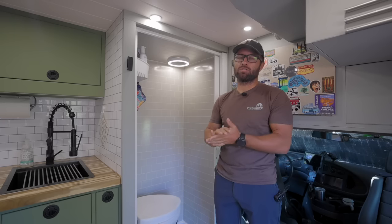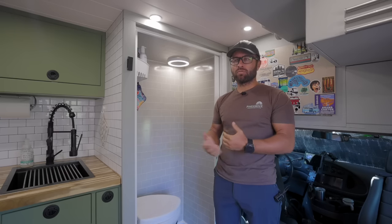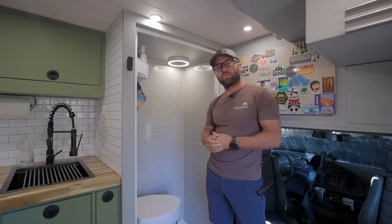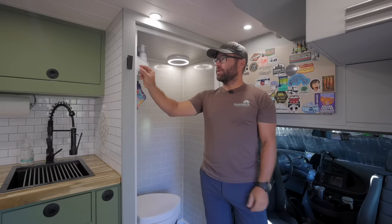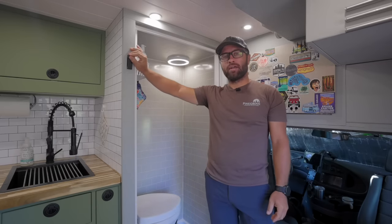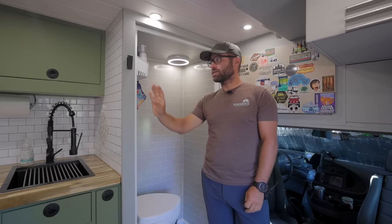Our water tank is 65 gallons, which is very large — a lot of weight, but we like to stay off-grid as long as we can. One of the goals for this build was to stay off-grid for about a week before having to go back into town, and I feel like we've accomplished that pretty well. In such a small space, hooks really come in handy. We have these foldable hooks — they fold away so when you're walking by in a tight space you're not going to catch yourself on them. They're super inexpensive but really come in handy.